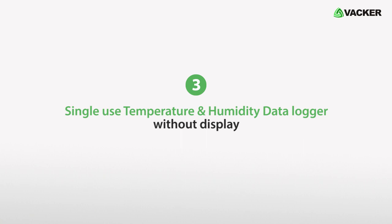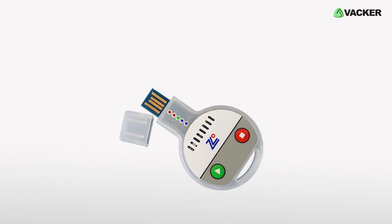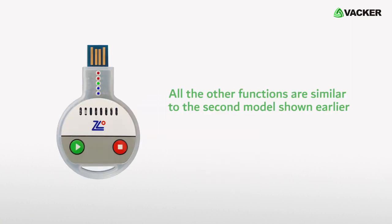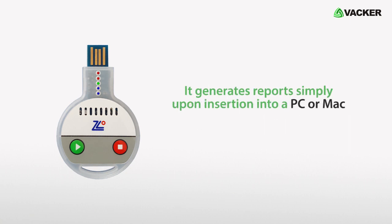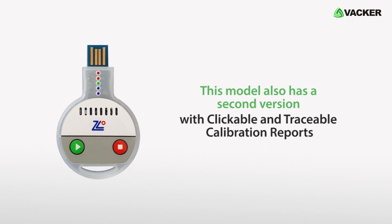The third one is a single-use temperature and humidity data logger without display. This is for recording temperature and humidity simultaneously. All the other functions are similar to the second model shown earlier, except for the LCD display. It generates reports simply upon insertion into a PC or Mac. This model can record over 20,000 readings. This model also has a second version with clickable and traceable calibration reports.